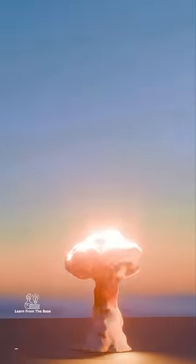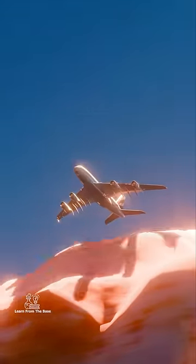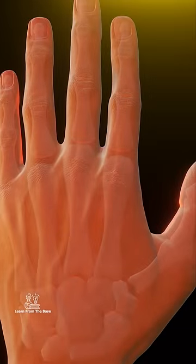Within one minute, the mushroom cloud was higher than most commercial planes fly. The indescribable flash of light from the fireball made the bones of nearby men visible through their flesh.